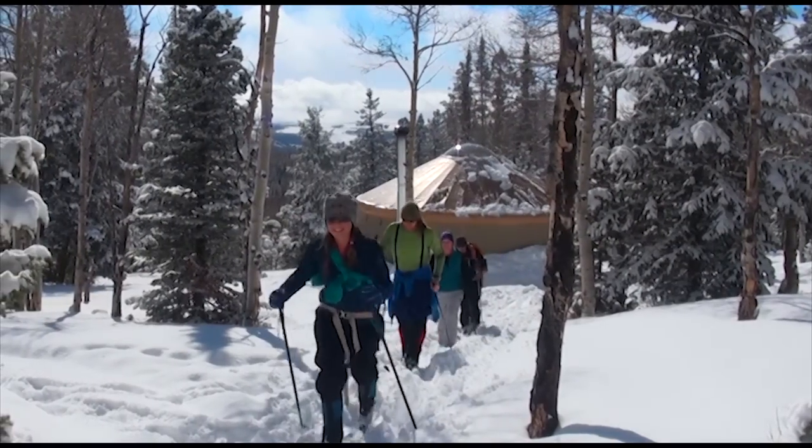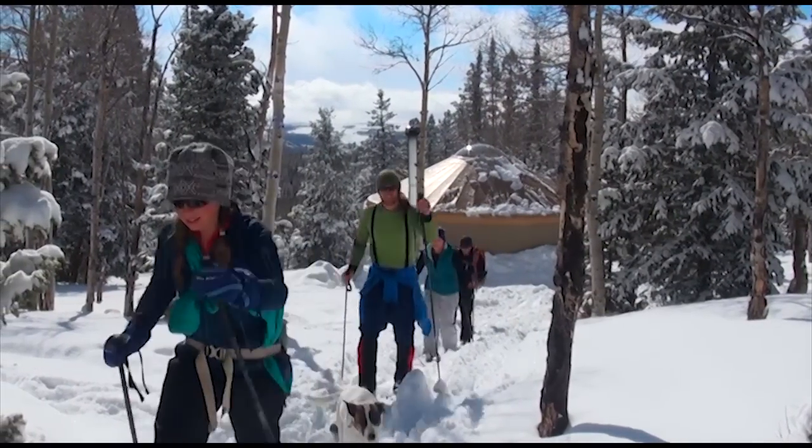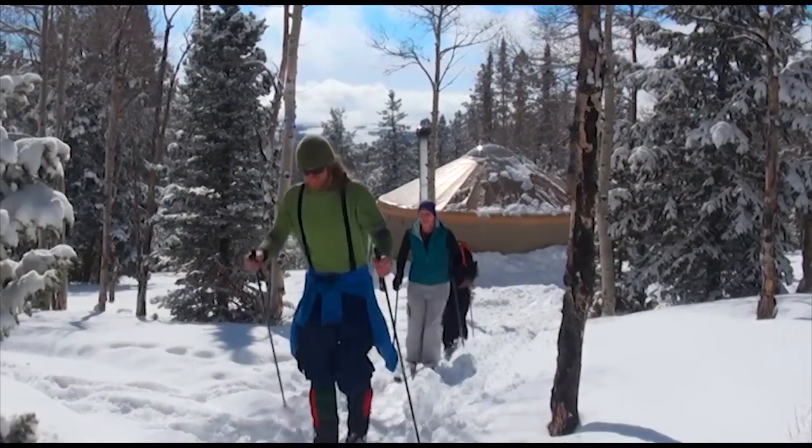We're here with some friends. We skied in yesterday and it was beautiful. It looked like it was going to dump on us the whole time, and now we've got blue skies and a ton of snow on the ground, so we're all happy.